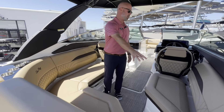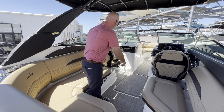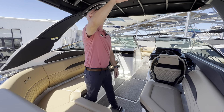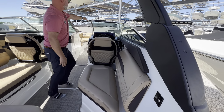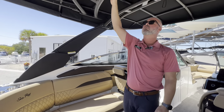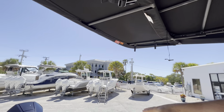This boat features the dune interior with a lot of nice accents. You can see the companion chairs here with the black accents, LED lighting throughout. This boat also features a power tower with the push of a button — you can lower this tower to just above the windshield. Another cool feature with this tower is it has an extended shade off the back of the boat, which covers your sun pad.